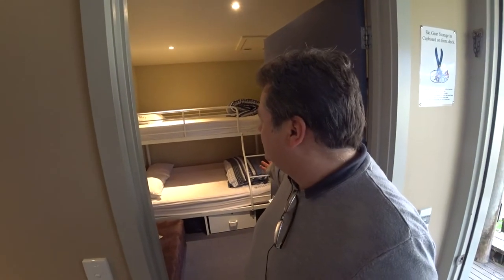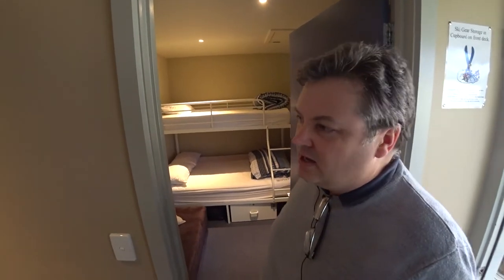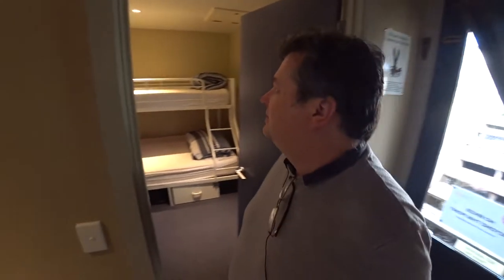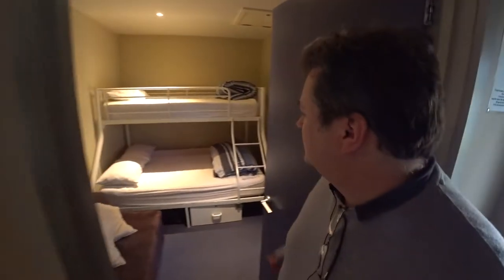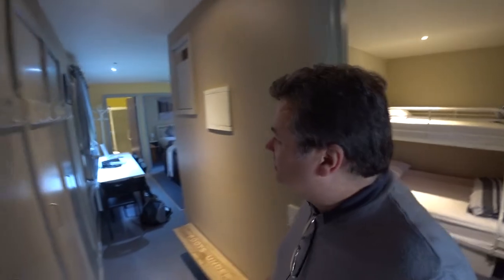Just to your right as you enter, you've got this room — you could probably fit at a push three here — and then there is another room up there with a double bed. So this is a cabin for a maximum of five people, although you probably only want to put two in here. And so you've got bunk beds. For this room you need to bring your own linen.